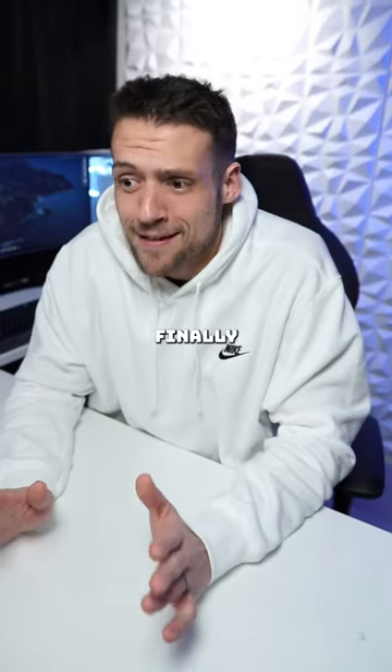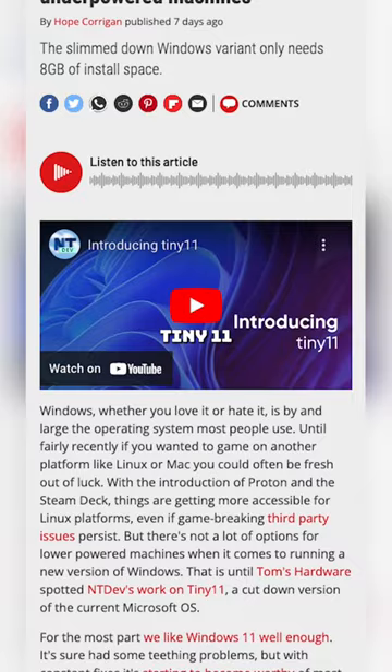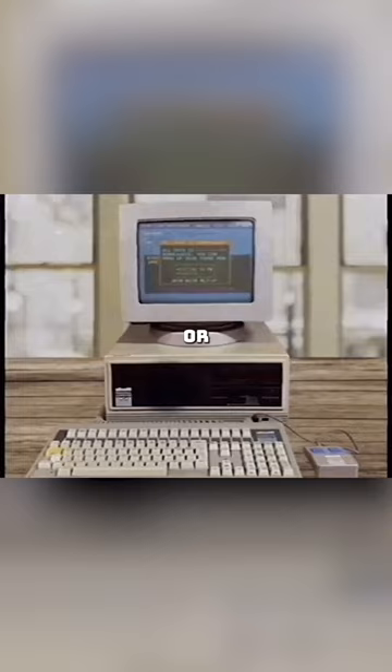Windows 11 is finally over — it's time to move on! You probably haven't heard of this yet, but Tiny 11 is a new ultra-optimized version of Windows 11, and it's perfect for gamers or anyone with a budget PC.